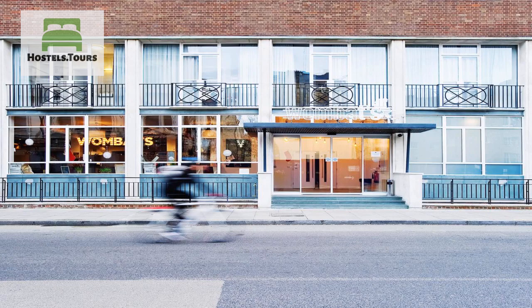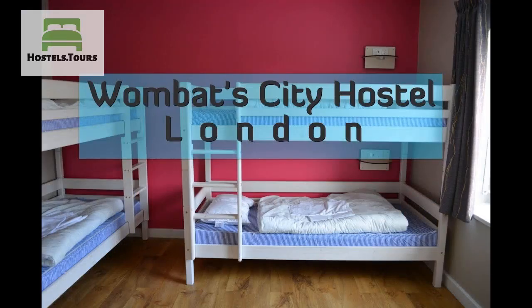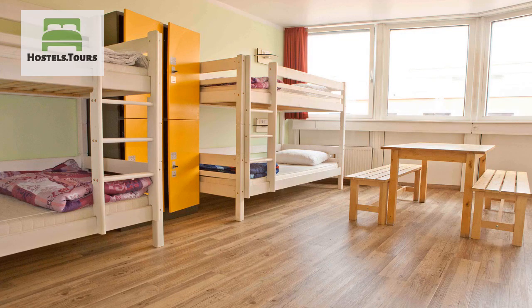Not only is the location awesome, the building itself is breathtaking. Formerly a Siemens Hostel, the building was converted into an astonishing traveller-esque place, featuring a huge bar, a courtyard, a cosy hangout area in the lobby, and all the amenities a backpacker could wish for.